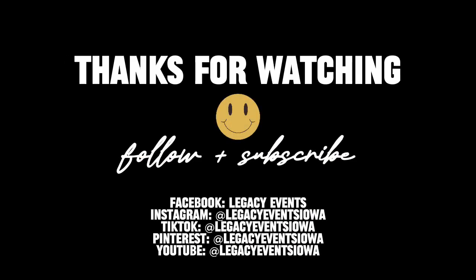For more tips and inspiration for your future celebrations, be sure to follow us and subscribe.